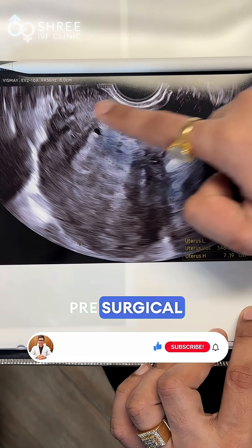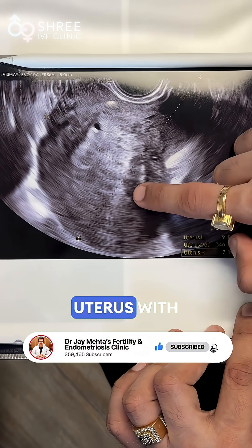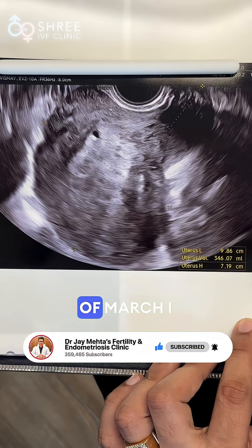I am going to show you a live example with pre and post images of a patient. This is the pre-surgical picture with a volume of 346 ml of the uterus with severe adenomyosis. This was the report as you see in the month of March.